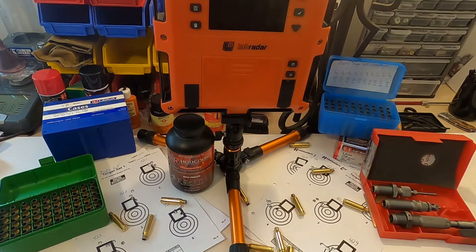Anyways, let's get down to it. I was able to get all the load data that I needed for my dad's Ruger 6.5, and let's start to take a look at what we came up with.